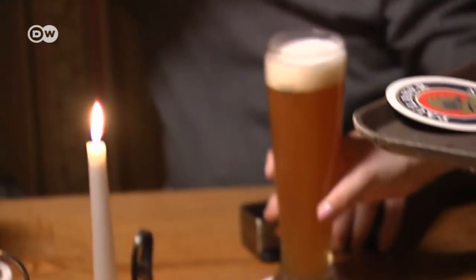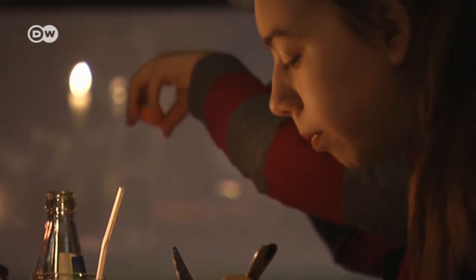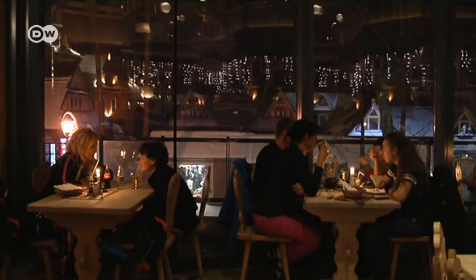It's the perfect place to experience authentic Polish hospitality. I come from the mountains. This is our life. A lot of people come here for the music, and when it stops, the day ends here in Zakopane.